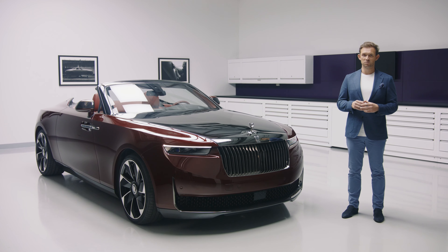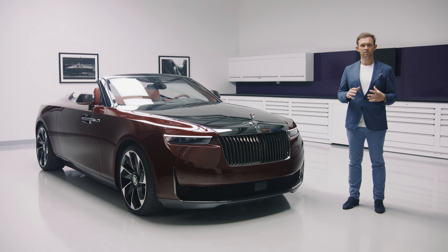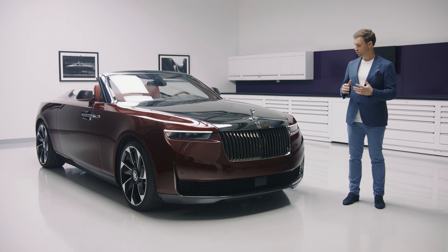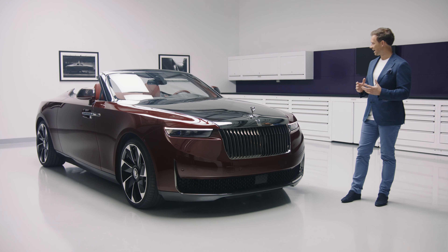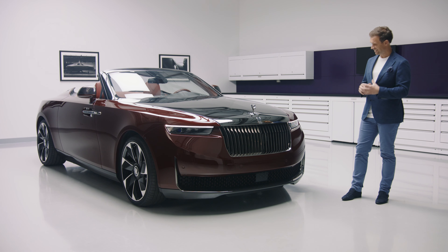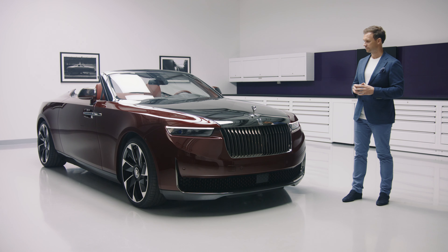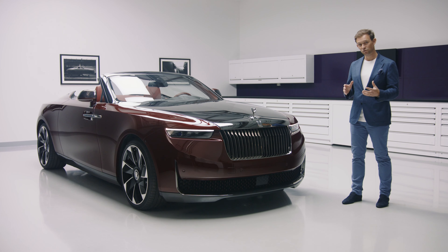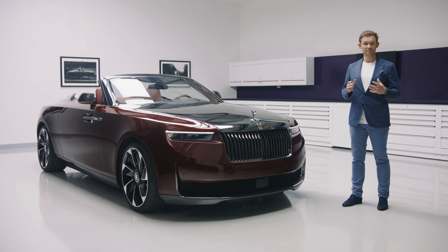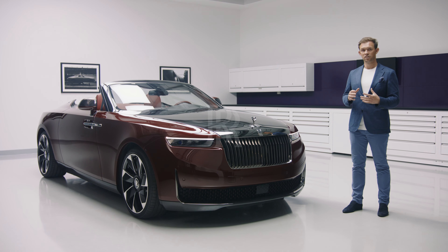Our contemporary movement of Coach Build is about creating something artful that has real meaning. La Rose Noire Drop Tail is glamour distilled, imbuing the personal passions and distinctly bold visions of the commissioning couple. It is all the more extraordinary for it — an elevated statement of true connoisseurship.